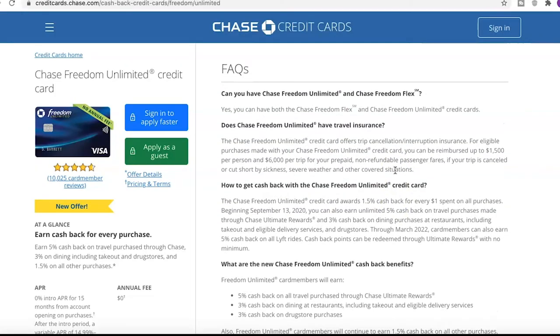Let's go over the FAQs. Can you have both Chase Freedom Unlimited and Chase Freedom Flex? Yes, you can have both cards. I actually just have the regular original one, so I wonder how that applies to me — I'm pretty sure I can still keep my main card, and I wouldn't mind upgrading to the Unlimited if needed.